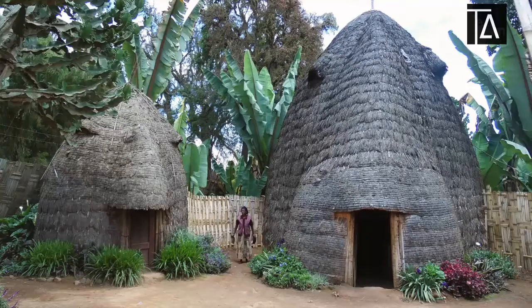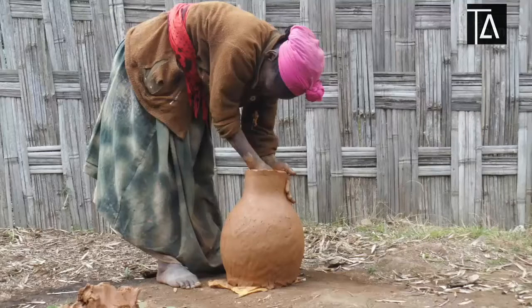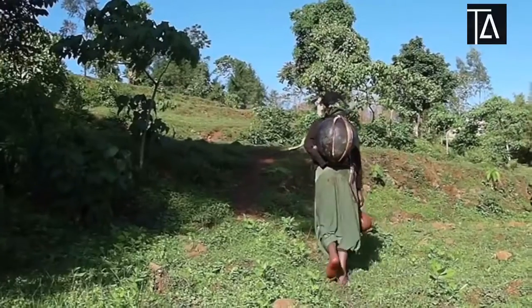The idea of the project came out from visiting a small village called Dorze in Ethiopia and realizing these incredible issues — seeing children and women walking for kilometers and kilometers every day in order to bring some water home.